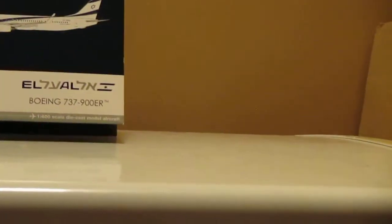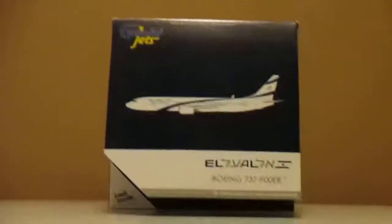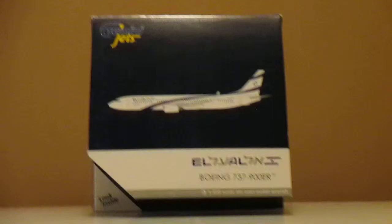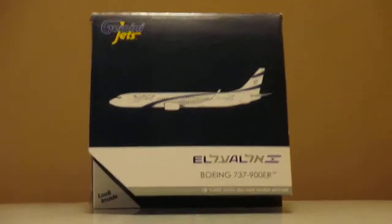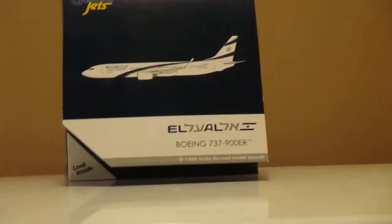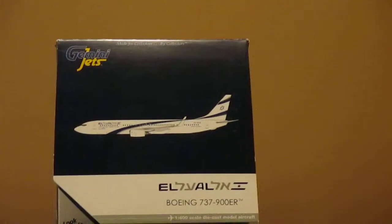Just so you know, all the planes I'm unboxing tonight are all new releases except the Monarch A320, my next airplane the KLM A330, and the Delta 747. Other than that, all the aircraft are new models. This aircraft was received by me in May, because this was an April/May release.